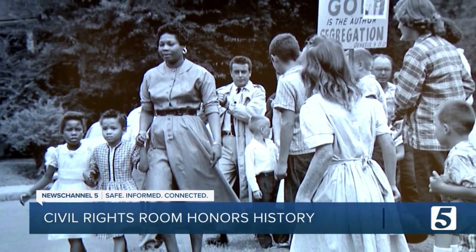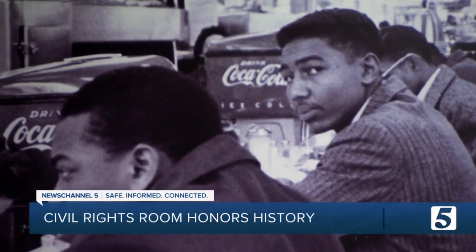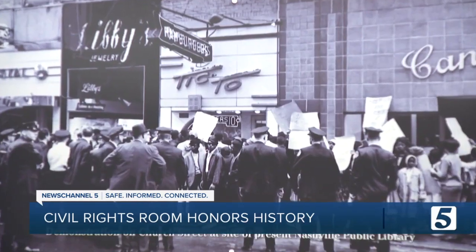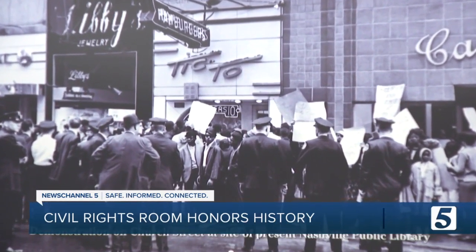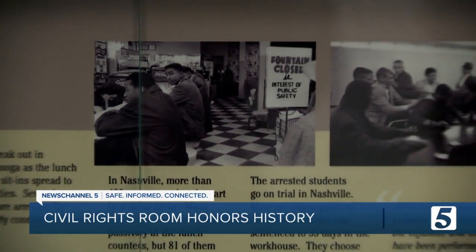It wasn't long ago when black people were considered less than their white counterparts in the eyes of the law — just a little over 60 years ago, so some of these folks are still with us. Around the 1950s and 60s, some people had enough. They wanted black Americans to have equal rights under the law, which sparked the Civil Rights Movement.